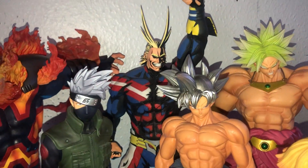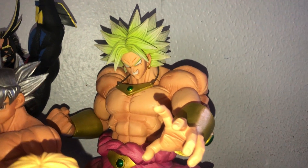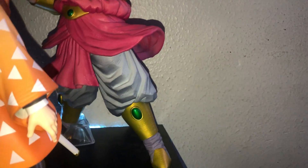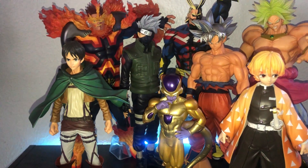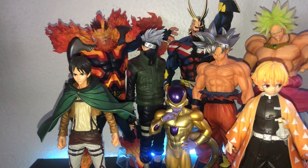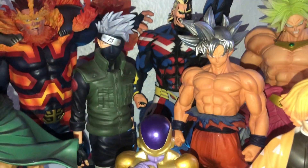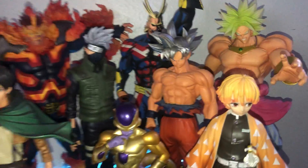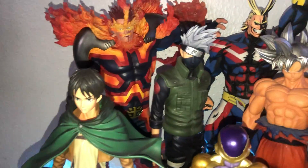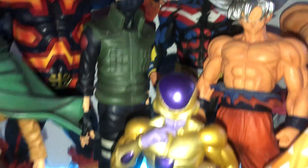Then we do have one of my favorite villains in DBZ — especially the movies — we have Broly, and he is super well detailed. Zenitsu here is probably about 10 inches, and Broly literally towers over him. Now we're getting to two of my first Grandista statues: Ultra Instinct Goku, which my dad bought me for my birthday — he was only like 24 bucks — and then Kakashi, which was again only like 30 bucks, and you get all that detail in the character.